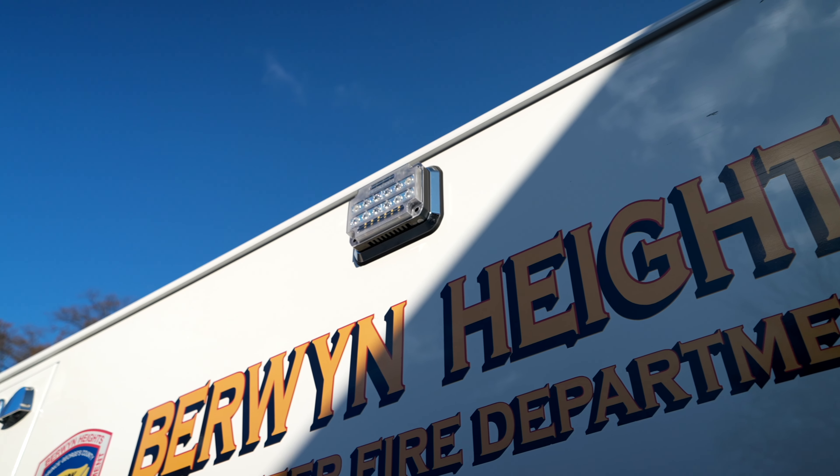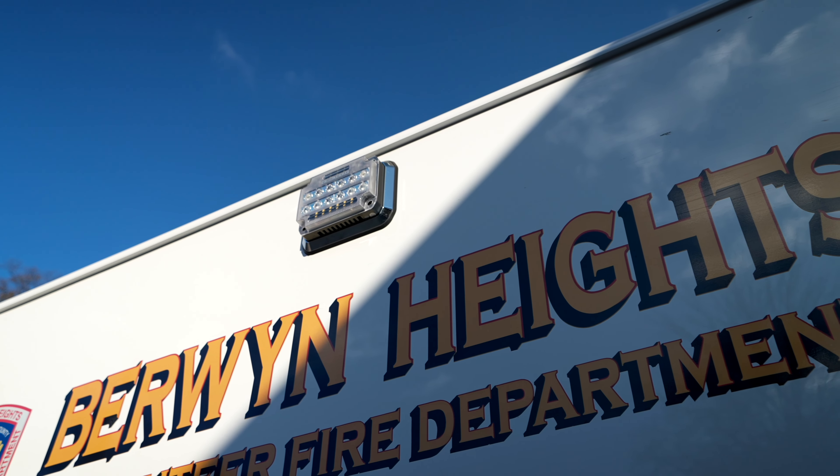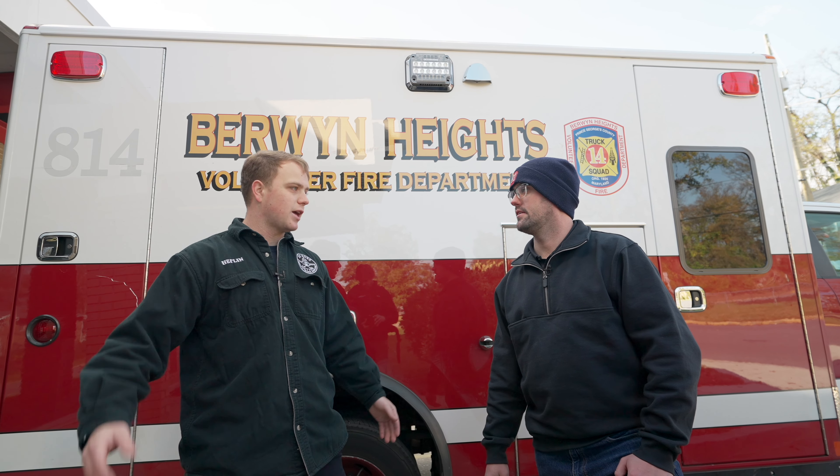What do you guys use that for? We usually are parallel to the house in all these tight neighborhoods, so this lights up the front yard for us at night. We're able to see getting into the house, it lights up right here while we're accessing equipment, and it lights us up for people driving past us in the roadway as well. It'll light up the whole front walkway, front yard, anything we need it to.